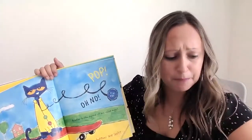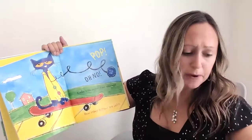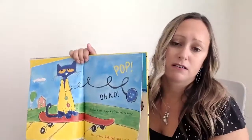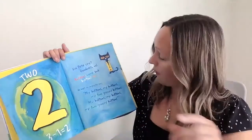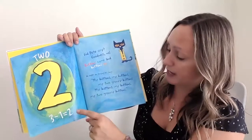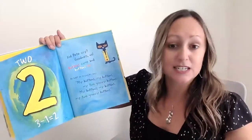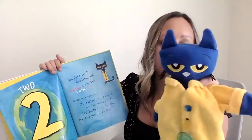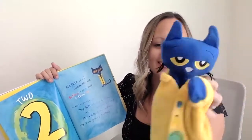Oh, here comes the other buttons. Oh no. Another button popped off and rolled away. How many buttons are left? One, two — three minus one equals two. Did Pete cry? Goodness, no. Buttons come and buttons go. He kept on singing his song. My buttons, my buttons, my two groovy buttons.